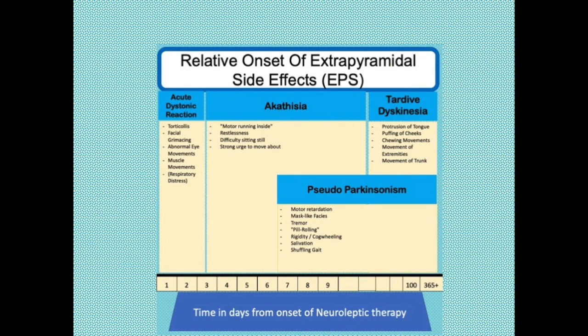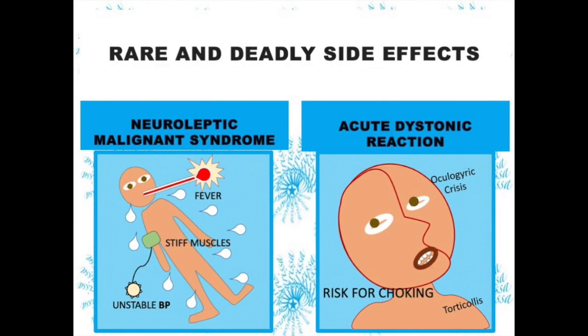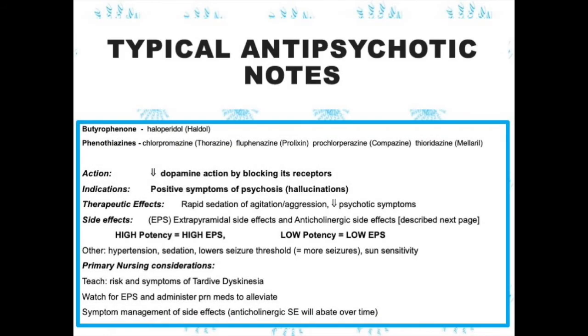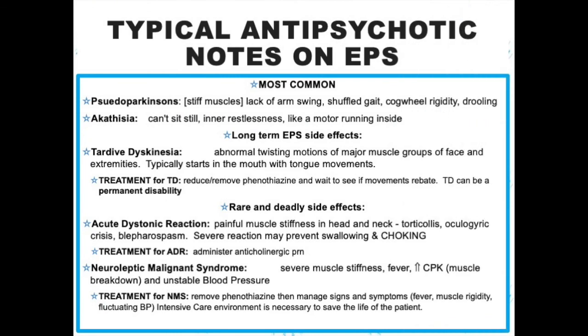Recognizing all these extrapyramidal side effects is a major nursing responsibility and is often on the NCLEX. Most importantly, you need to know and recognize the two most deadly: neuroleptic malignant syndrome, which is very rare and treated in the ICU, and the acute dystonic reaction that threatens breathing. These are the notes provided in your course on these medications — all this information has the potential of being tested on your next exam. This slide gives you some information on the anticholinergic medications.